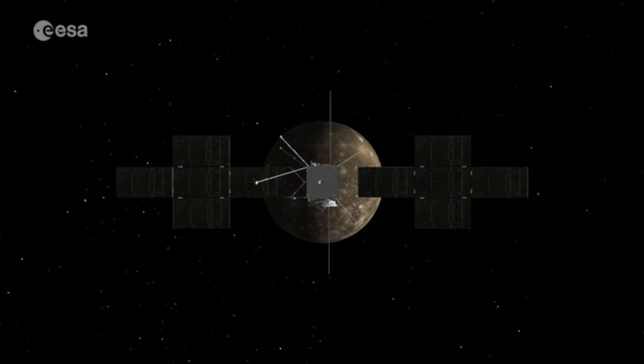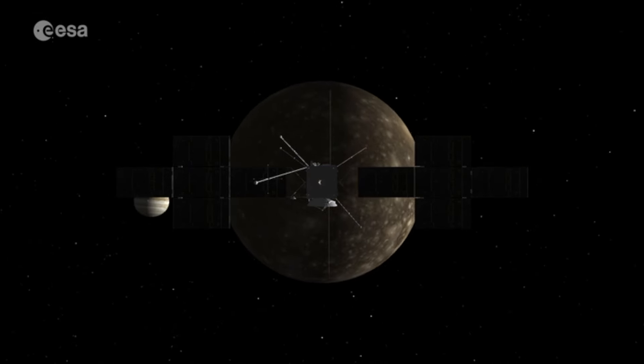Do you remember ESA's JUICE mission that launched last year for our celestial neighbour Jupiter? Well this week you may have heard that JUICE came back to Earth. Wait, hold on a second — what do you mean it's come back to Earth? Doesn't it take like years and years just to get to Jupiter?